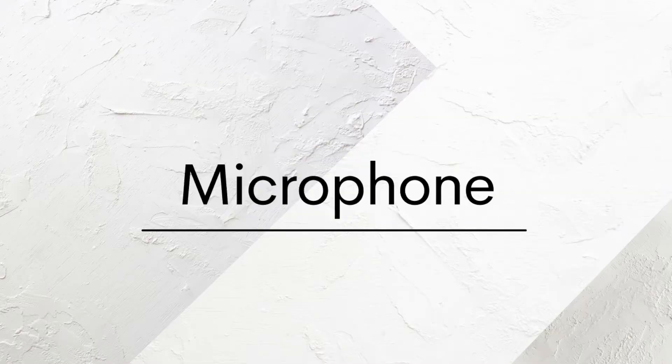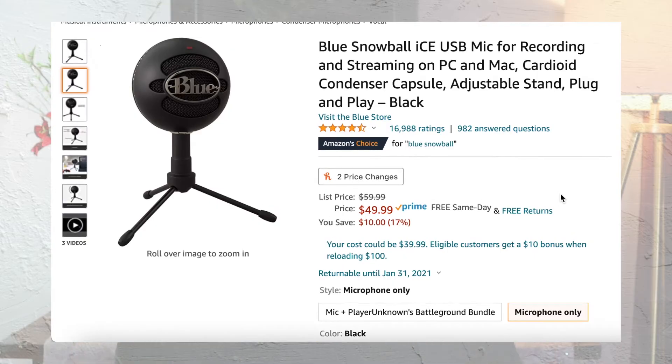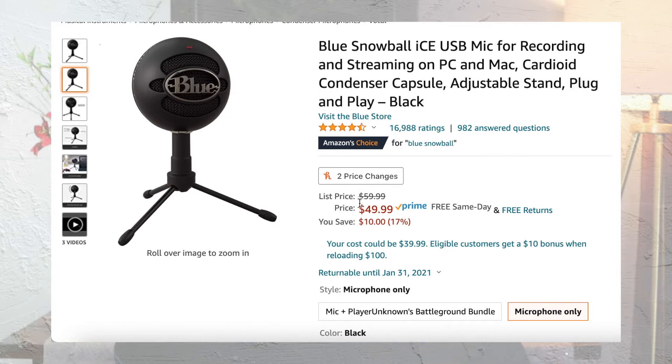Starting with microphones — it'll come as no surprise that you're going to need one. You might be able to get away with recording on a newer or fancier phone since phone microphones have come a long way, but I would not recommend using a built-in computer microphone since those are still pretty far behind in audio quality. The most popular types for beginners are USB microphones, since you can plug them right in and start recording without messing with dials or leveling. My sister uses the Blue Snowball, which is a USB mic.